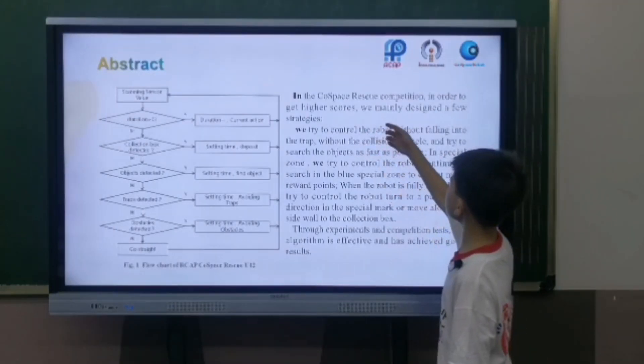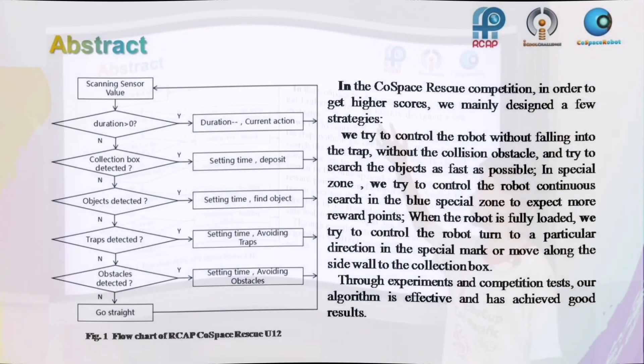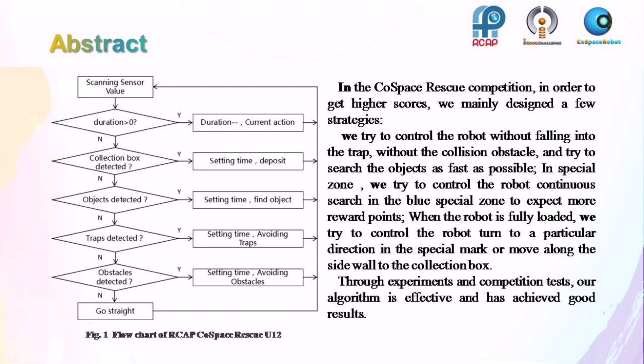In the C++ Rescue competition, in order to get higher scores, I mainly designed a few strategies. I tried to control the robot without falling into traps, without colliding with obstacles, and to search for objects as fast as possible. In the special zone, I tried to control the robot to continuously search in the blue special zone to earn more reward points. When the robot is fully loaded, I tried to control the robot to turn to a particular direction using the special mark, or move along the side wall to the collection box. Through experiments and competition tests, our algorithm is effective and has achieved good results.